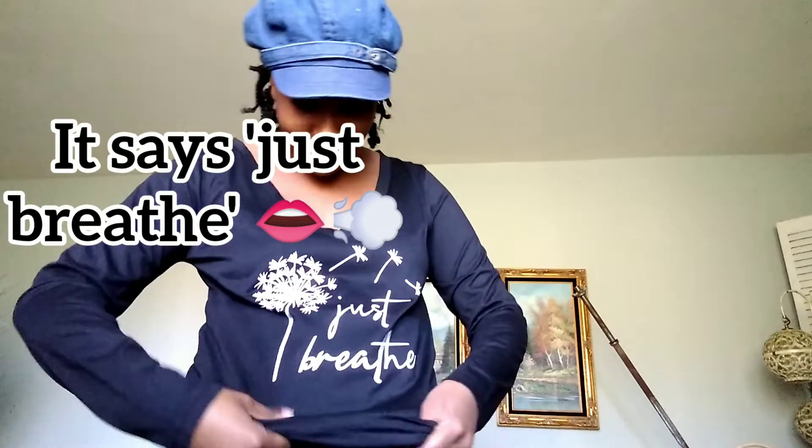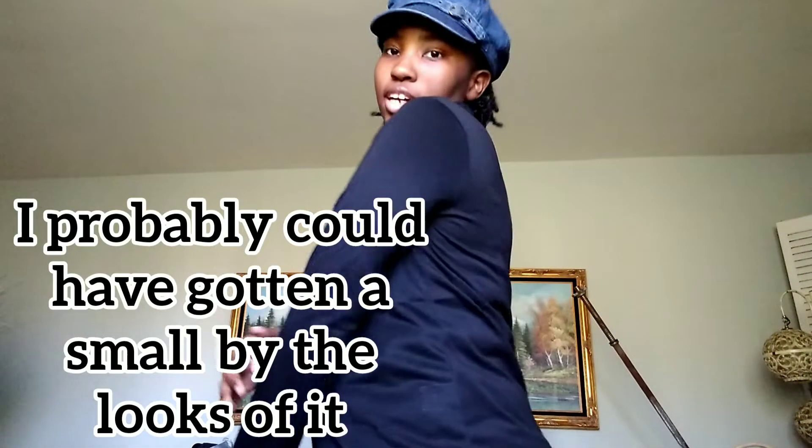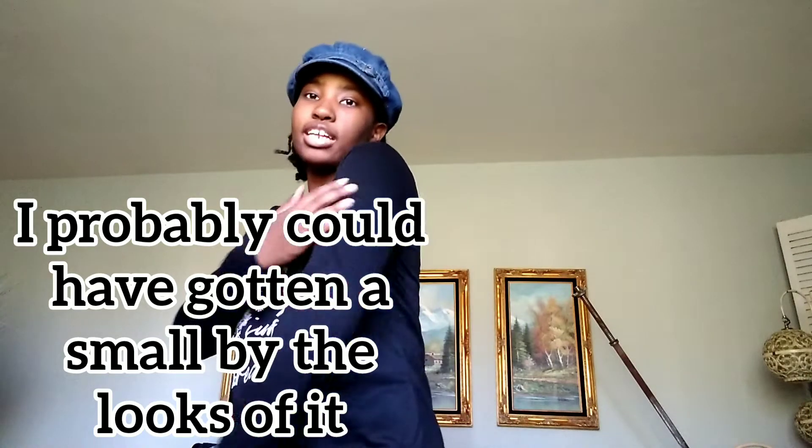I can't read it upside down, especially in cursive — can you read it? Anyway, because of the itchy sleeves on the inside, I have to give this either a two or a three. I wanted to cut the sleeves out but I don't know. Moving on to the next item.